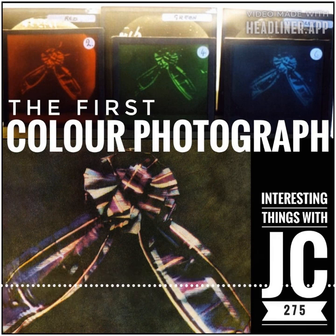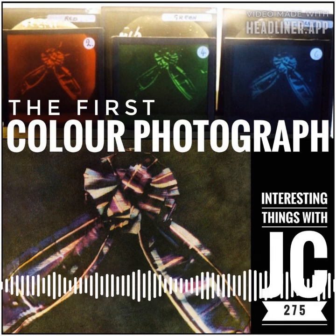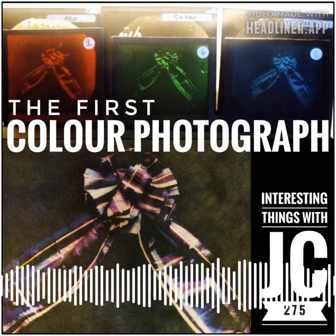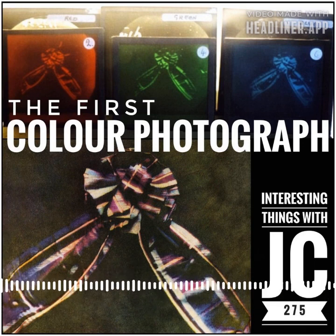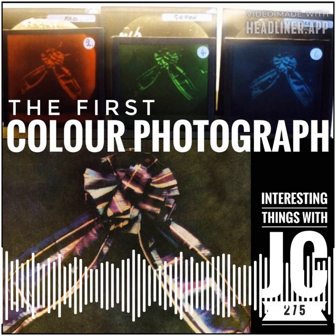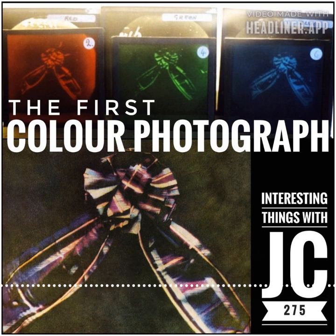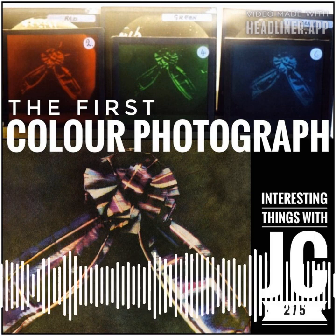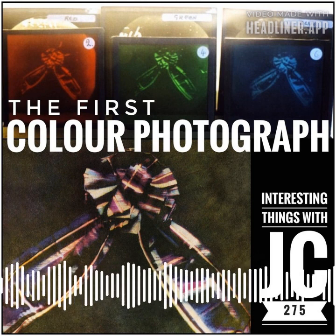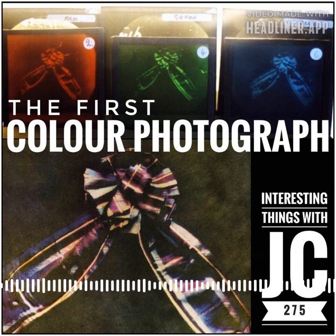You can recreate this method as well, if you desire. Take a black-and-white photograph of a scene through a colored filter — the image will be in black-and-white, but only shows what's visible through the filter. Take multiple black-and-white images through red, green, and blue filters. To reconstruct the color image, shine a red light through the red image, a green light through the green image, and a blue light through the blue image. Align the three projected images on the screen, and the correct color image will magically appear.